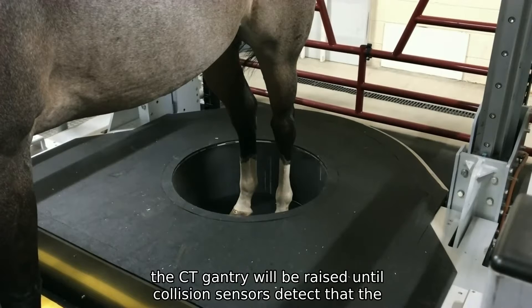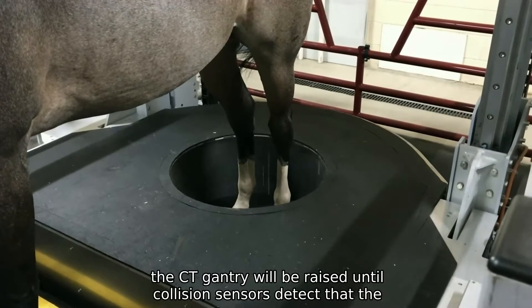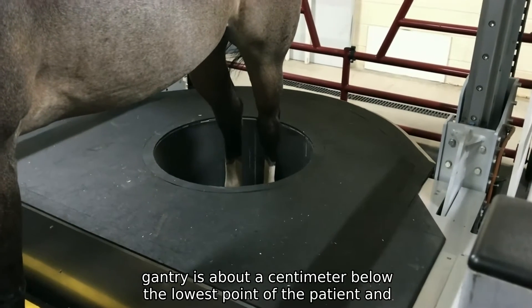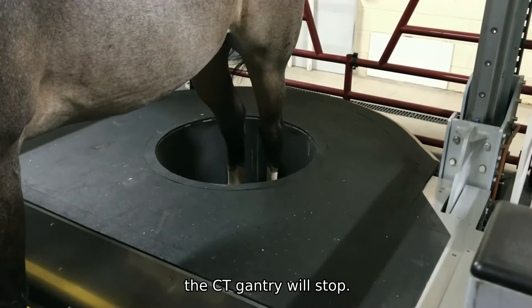In this case, the CT gantry will be raised until collision sensors detect that the gantry is about a centimetre below the lowest point of the patient, and the CT gantry will stop.